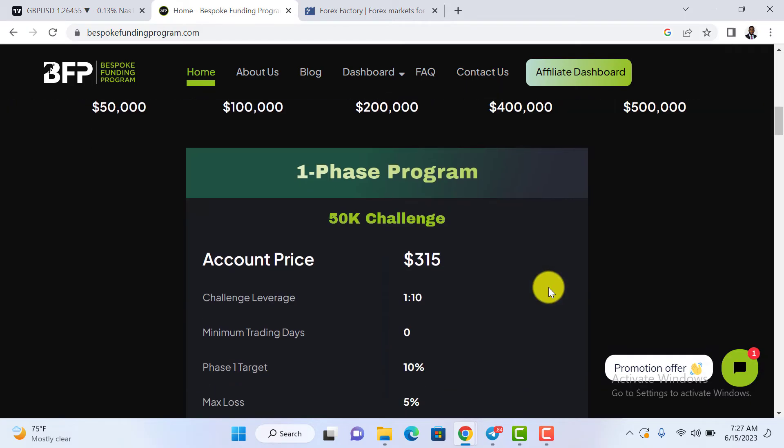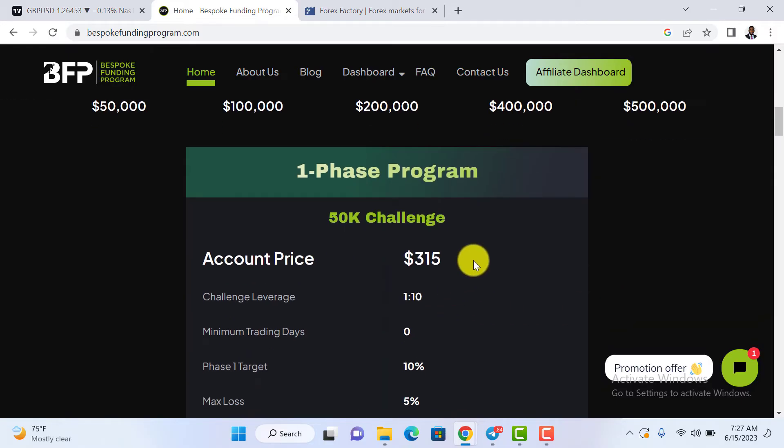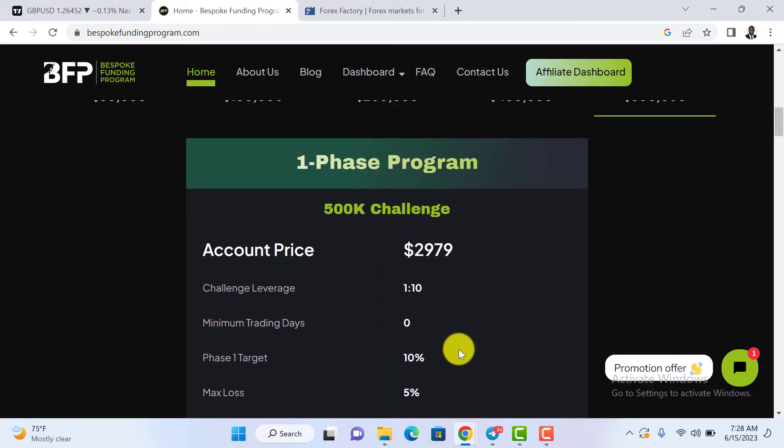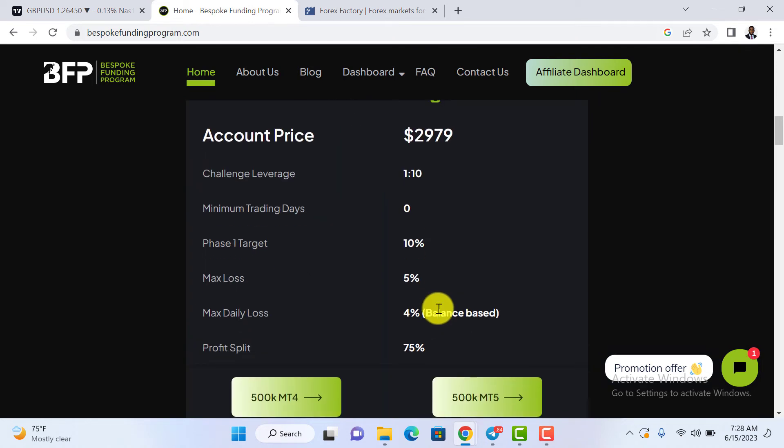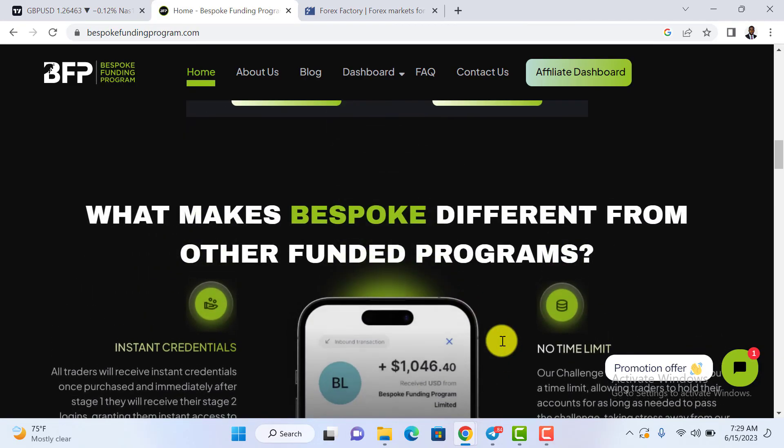The One-Step Challenge allows you to get funded up to $500,000 in funding. All you need to do is pass one profit target and you become a funded trader. Leverage is 1:10, minimum trading days is zero. Phase 1 target is 10%, maximum loss is 5%, and maximum daily loss is 4% balance-based. Profit split is 75%. You can choose between MT4 and MT5 and get started immediately.